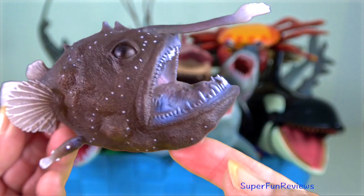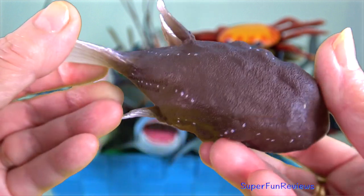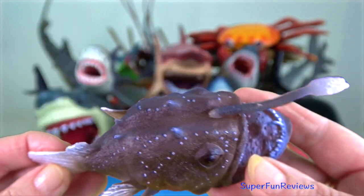Anglerfish. They use their modified luminescent fin ray as a lure to attract other fish.